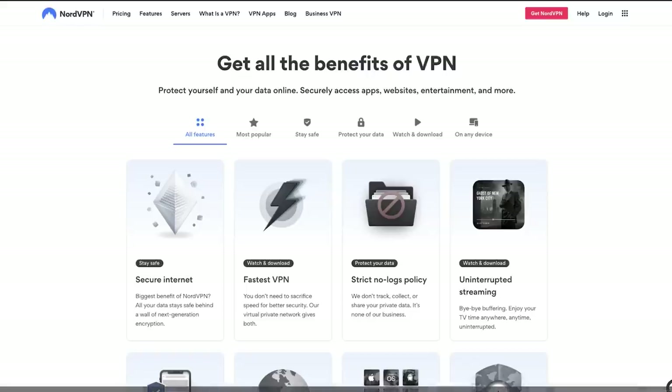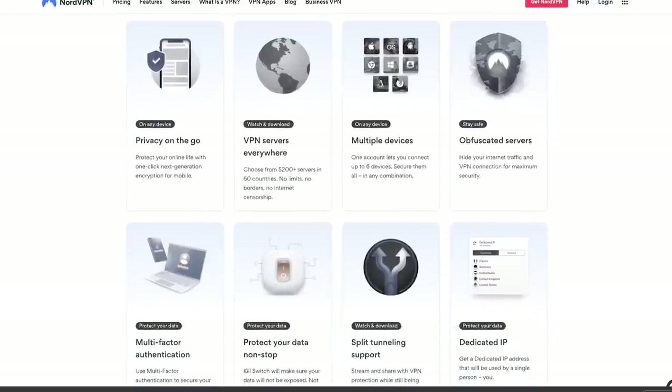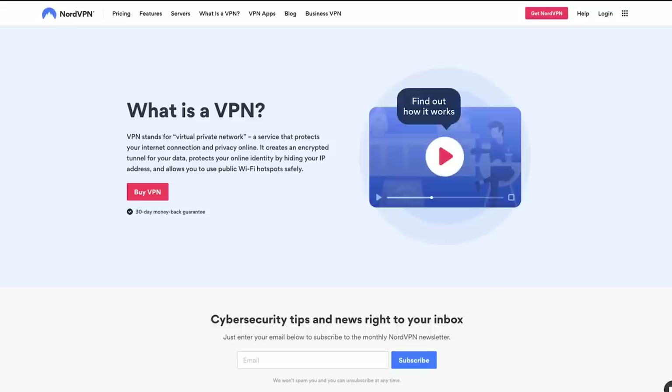VPNs in general have a reputation for slowing down internet speed, but not NordVPN — it is the world's fastest VPN, so you don't have to sacrifice internet speed for better security. Your internet traffic is rerouted through a secure encrypted tunnel, which protects your data and privacy. You can also download NordVPN on up to six devices at once. Go to NordVPN.com/smokingtire or use code 'tire' to get a two-year plan plus a bonus gift with a huge discount. There's a 30-day money-back guarantee, so there's no risk.